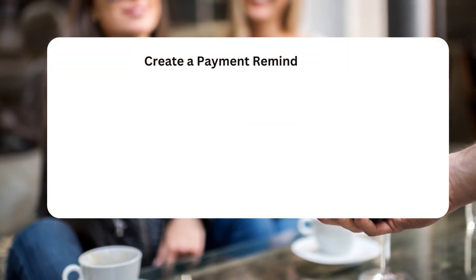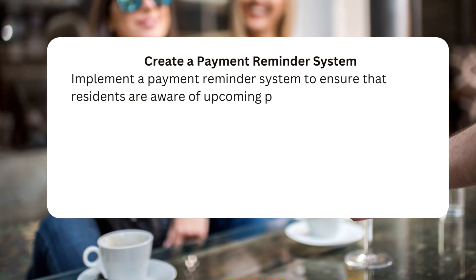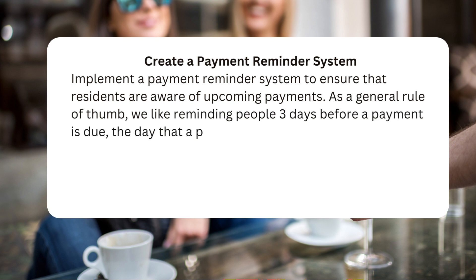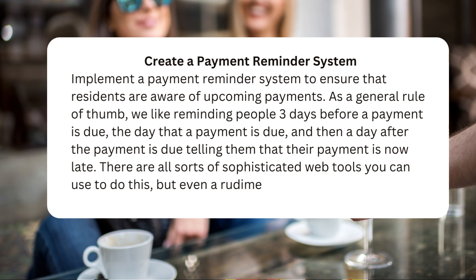Create a payment reminder system. Implement a payment reminder system to ensure that residents are aware of upcoming payments. As a general rule of thumb, remind people three days before a payment is due, the day that a payment is due, and then a day after the payment is due telling them that their payment is now late. There are all sorts of sophisticated web tools you can use to do this, but even a rudimentary email blast will do the trick.